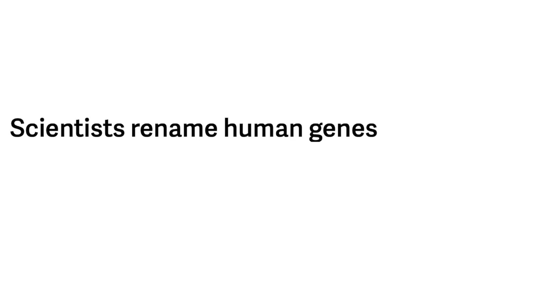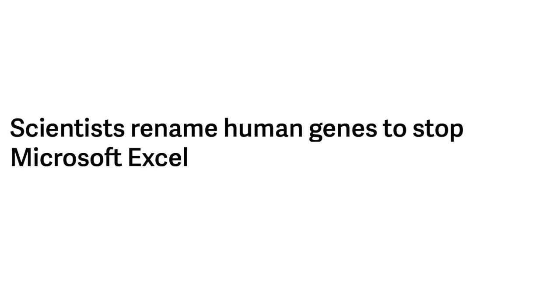My story today isn't a science story — it's a science community story, because that is just as important and just as exciting. The science community is very active online and it's very interesting to watch. The headline of my story this week is: Scientists rename human genes to stop Microsoft Excel from misreading them as dates.